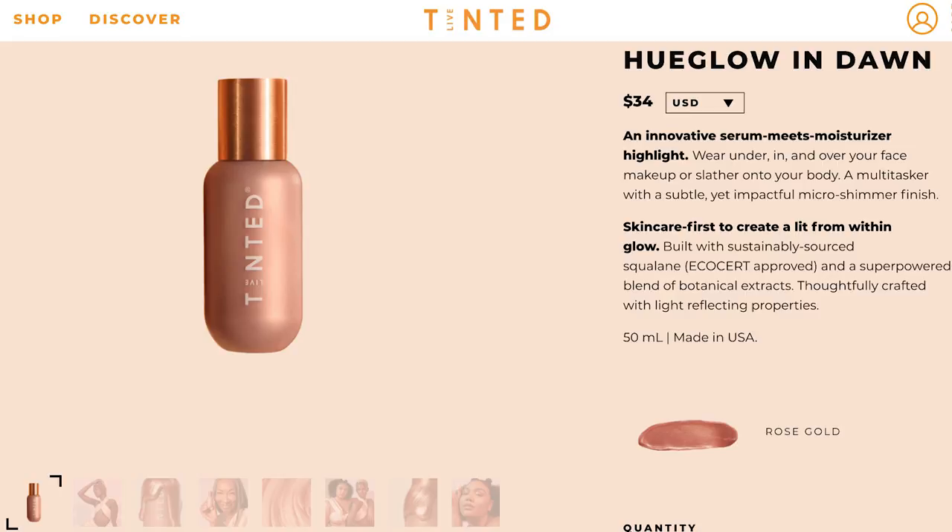On the website it says it's an innovative serum meets moisturizer highlight. Wear under, in, and over your face makeup, or slather onto your body. A multitasker with a subtle yet impactful micro shimmer finish. I'm going to wear this under my foundation, but I'm also going to apply it as a highlighter so we can see how it looks a couple different ways.